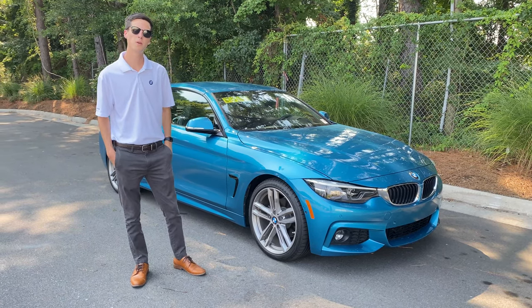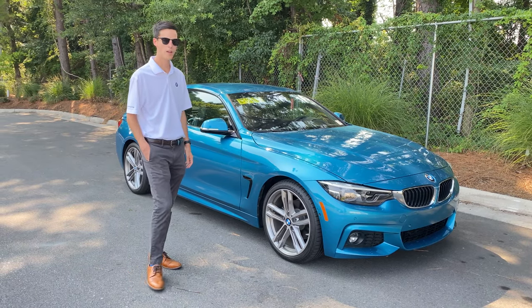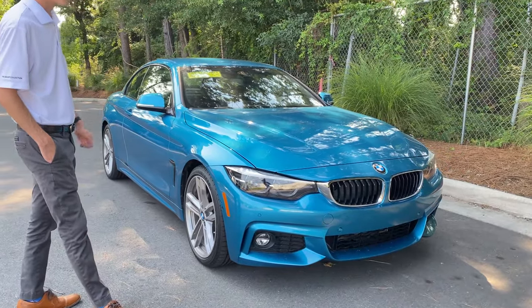Hi, my name is Hunter with BMW in Wilmington. I want to show you this 2018 BMW 430i convertible. This is in Snapple Rocks blue, so you're going to see it's a very unique paint color we don't see very often.